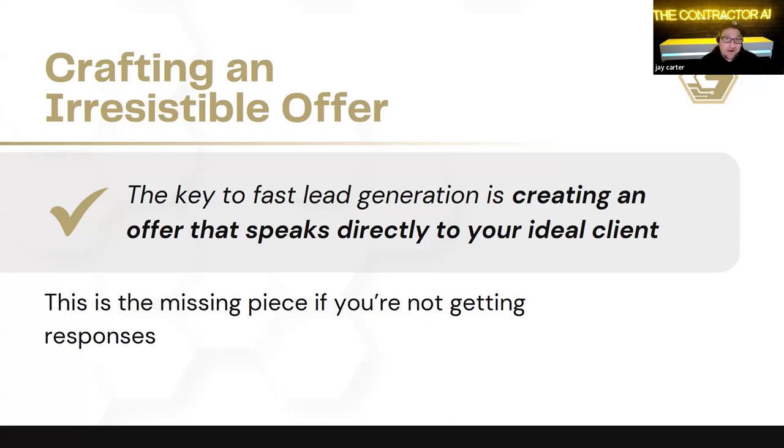If you're not able to stand out from your competition, or if you're bringing in leads of customers that you don't necessarily want to be working with, this is a good sign that you do have an offer issue. We're going to break it down today and go through a bunch of examples of what good offers look like and what you can do to stand out, especially in the contracting world.